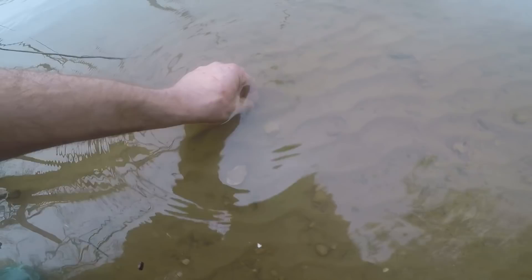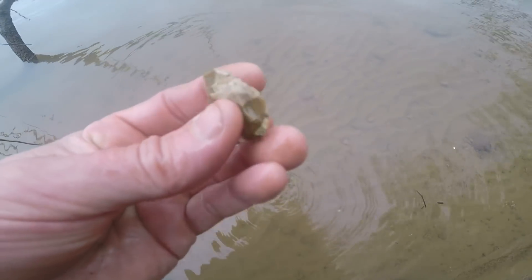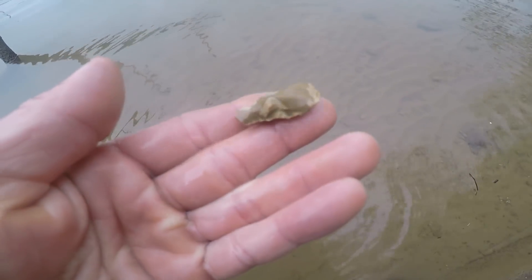I got my first find of the day. It's early in the morning. Looks like a flake right there too — it is a flake of black, but right here is a little preform blade. It's kind of a nice material. Not the greatest thing, but I'm on the board. I just got here.